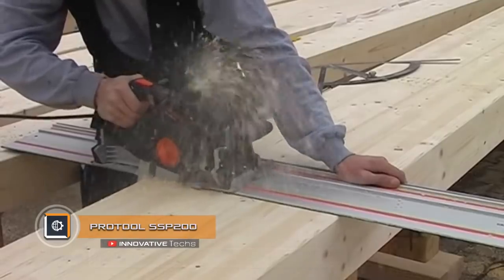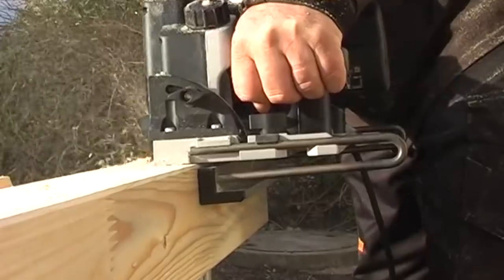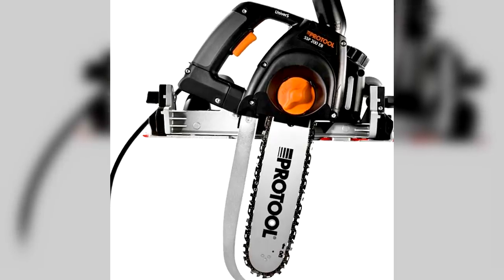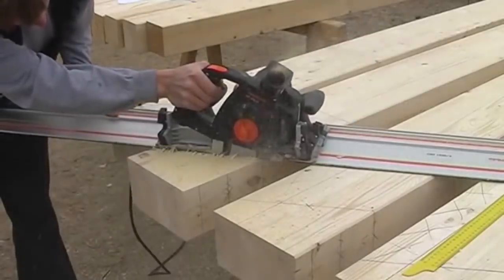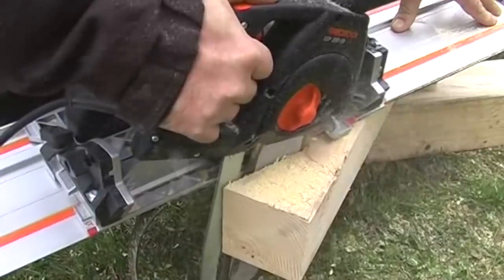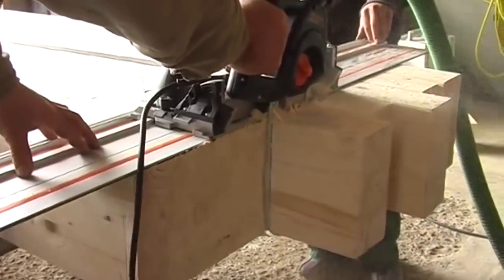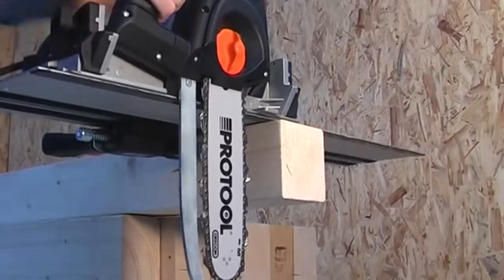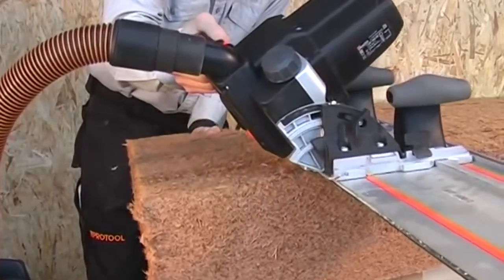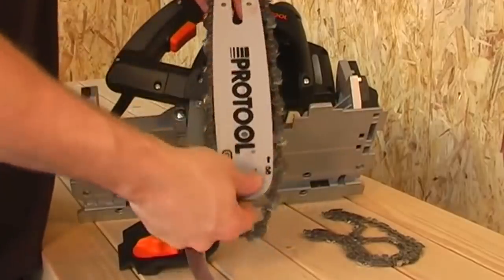Pro Tool SSP 200. The Dutch company Pro Tool introduced an innovative combined electric saw, the SSP 200. Its main difference from other models is that it combines the design of a conventional circular saw but with a shorter chainsaw tire as the working body. Despite the reduced size of the tire, it is equipped with a three-stage lubrication system and an oil reservoir. The maximum cutting depth is eight inches, and unlike a usual chainsaw, the Pro Tool SSP 200 is able to work with wood of any hardness as well as with insulation and wall materials.